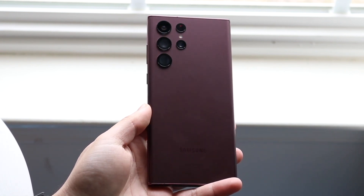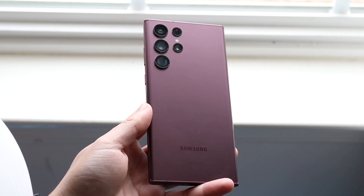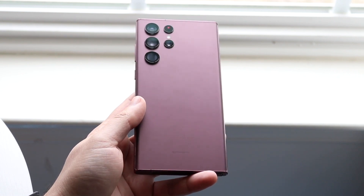If you want to pick up either one of these phones, links will be down in the description. You can get them from there and you can help support the channel at the same time. Starting off with the outside, there are obviously a few slight differences between them. The Samsung Galaxy S22 Ultra came out a little bit earlier this year.